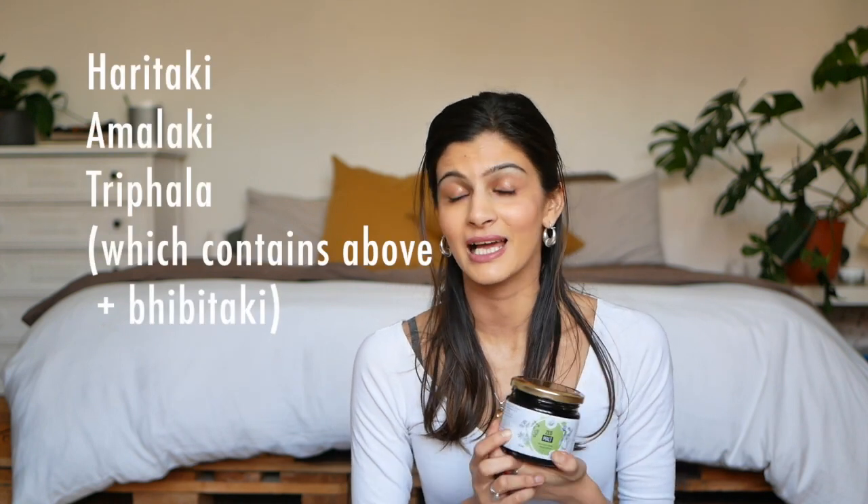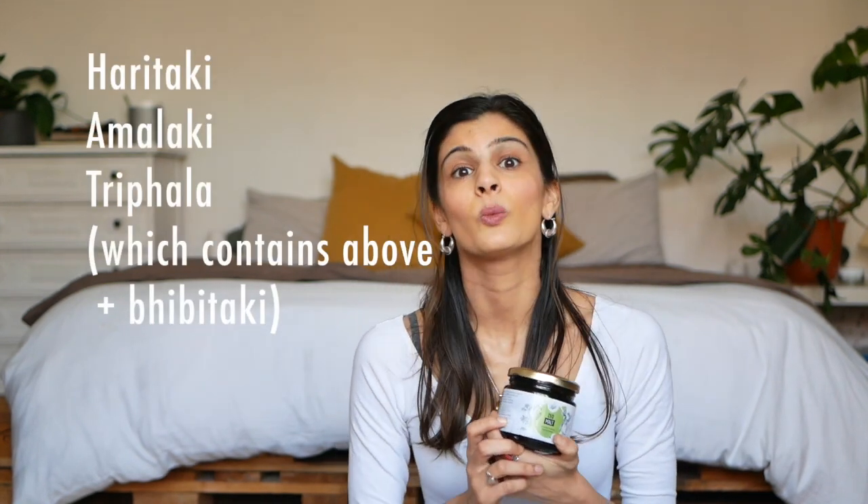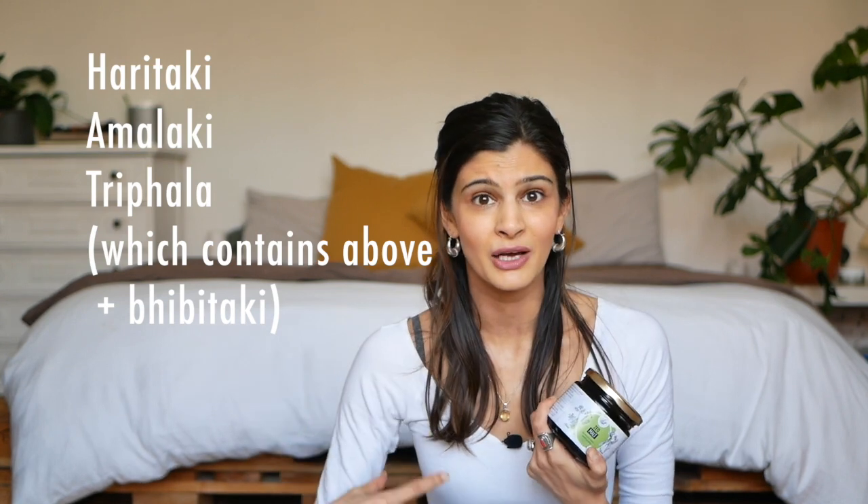The Zeo Malt contains loads of good ingredients to keep the digestive tract balanced for all three doshas. It's got Haritaki, Amalaki, and Triphala, which help to keep the colon healthy and moving. Movement is very healthy for the digestive tract — we want to keep things moving and not allow them to stagnate, get stuck, and build up.